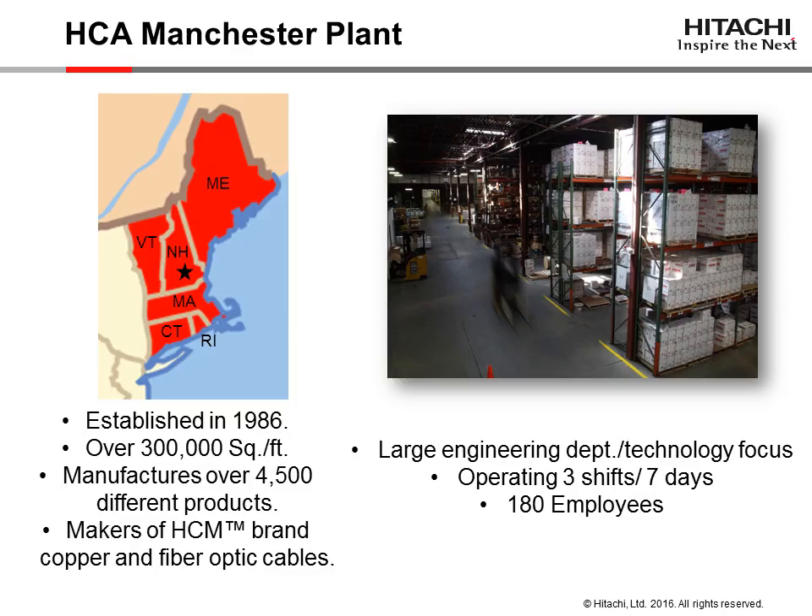After three additions to the plant, the facility is now over 300,000 square feet in size and employs over 180 people. Operating 24-7, HCA produces over 4,500 different copper and fiber optic cable designs.